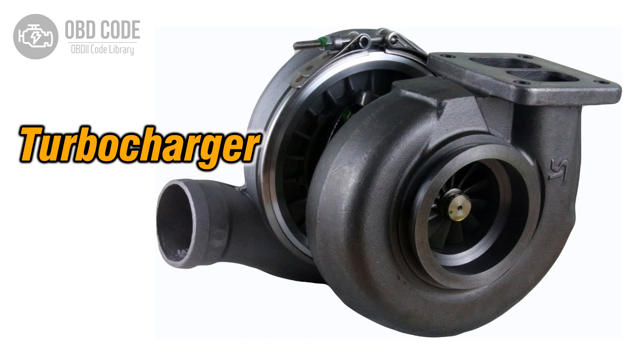The P0234 trouble code is associated with engine turbocharger or supercharger over boost condition, indicating that the forced induction system is delivering more boost pressure than the ECM expects.